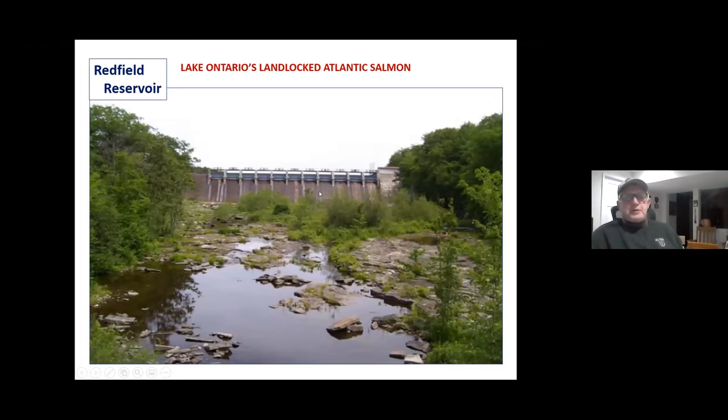This is the Upper Reservoir Dam, Redfield Dam. You can see the dried-up flow. Up until 1995, these were high-capacity generators and the dominant — really the only — use was generation of electricity. They would run those generators until they couldn't run them anymore, then stop the flow and fill the reservoir back up, which interrupted or destroyed any natural reproduction of trout or salmon, and also interrupted the bug life cycle. It was just a terrible natural disaster for outdoorsmen.